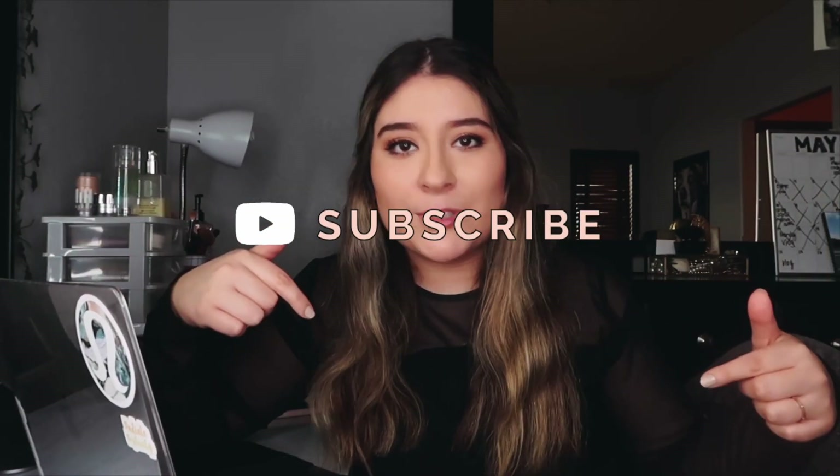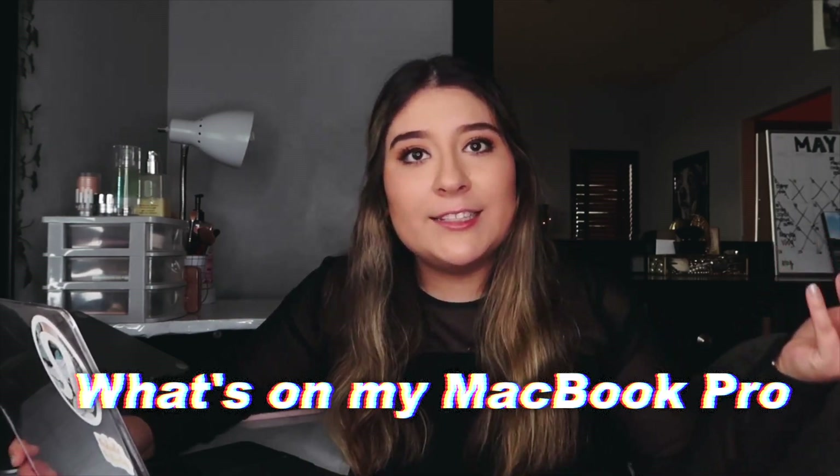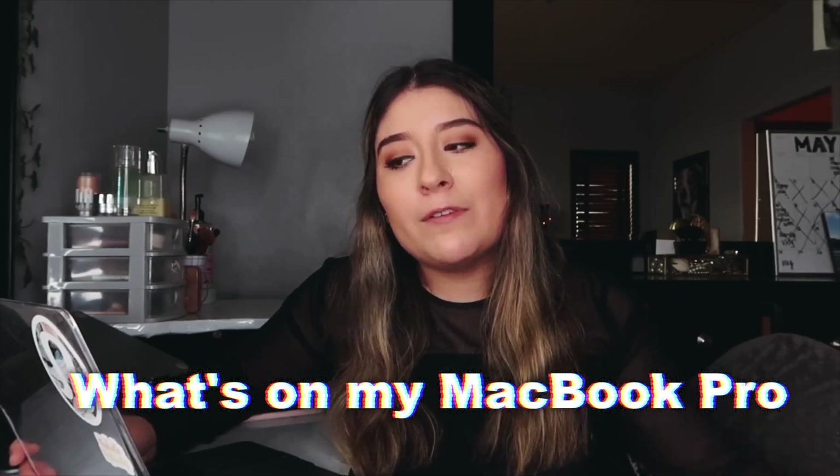Hello everyone, welcome back to my channel. If you're new here, my name is Ashley — I post videos every Sunday, so make sure to click that subscribe button down below to join the family. For today's video, I'm going to be sharing how I use my MacBook for school, daily life, and YouTube.